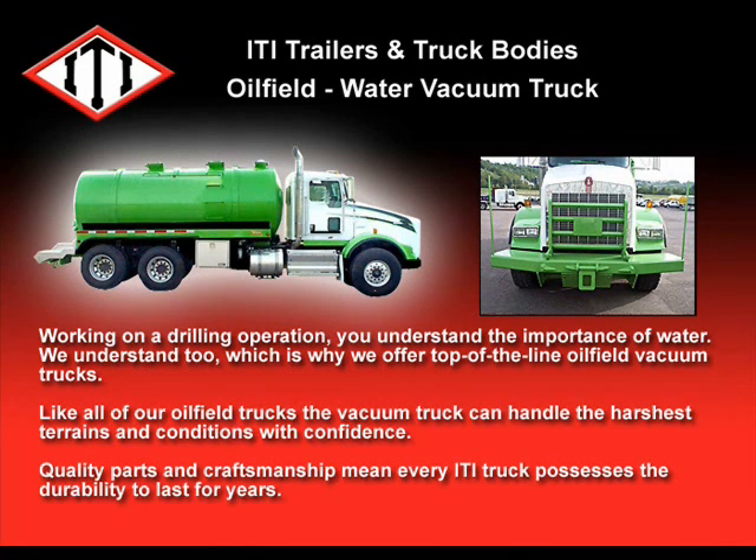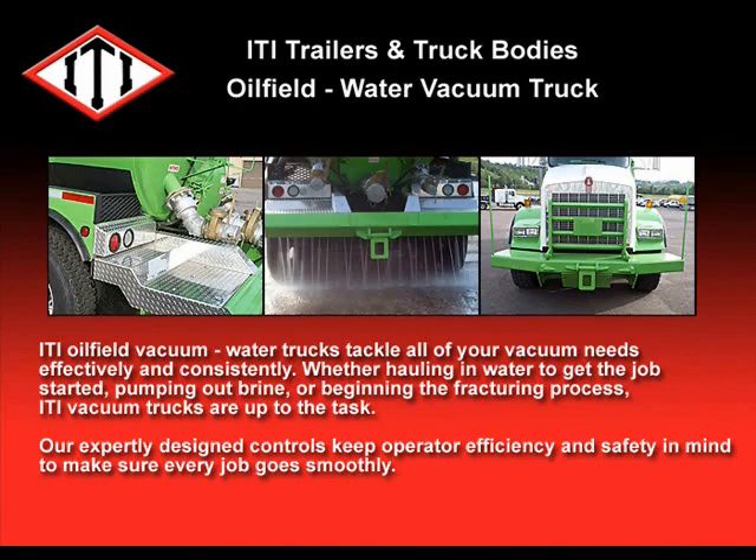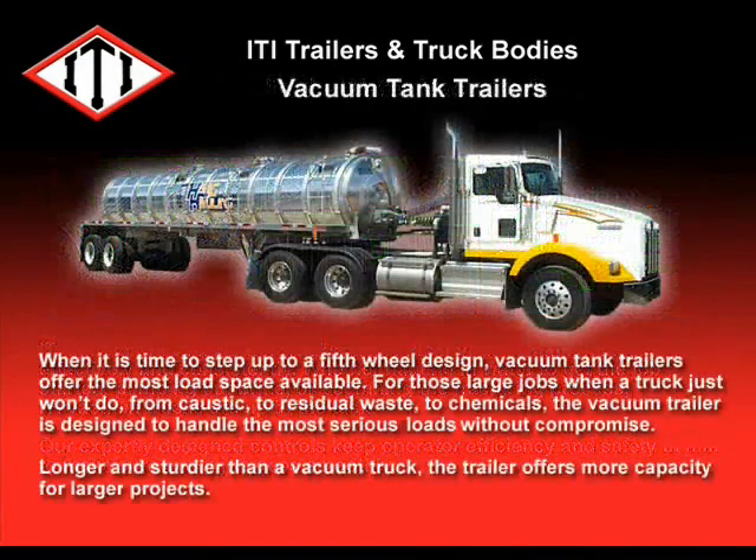Working on a drilling operation, you understand the importance of water — we understand too, which is why we offer top-of-the-line oil-filled vacuum trucks. This vacuum truck can handle the harshest terrains and conditions with confidence. Quality parts and craftsmanship mean every ITI truck possesses the durability to last for years. ITI oil-filled vacuum water trucks will tackle all of your vacuum needs efficiently and consistently, whether you're hauling in water to get the job started, pumping out brine, or beginning the fracturing process. Our expertly designed controls keep operator efficiency and safety in mind to make sure every job goes smoothly.